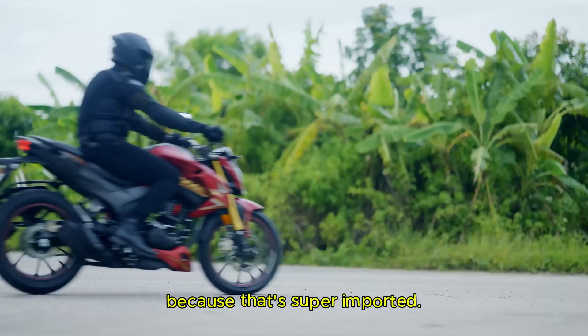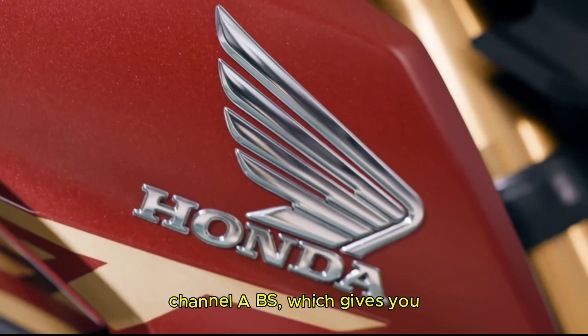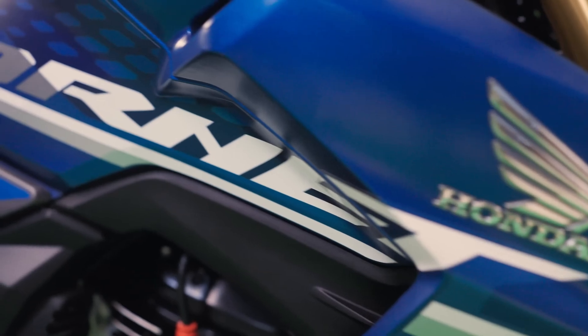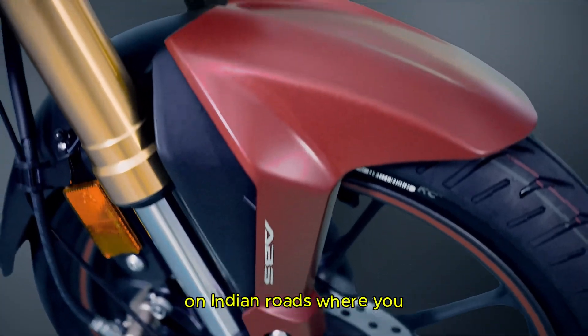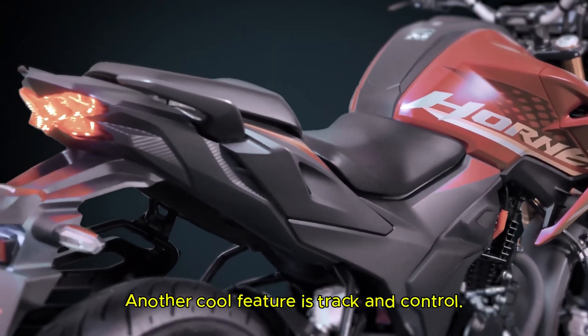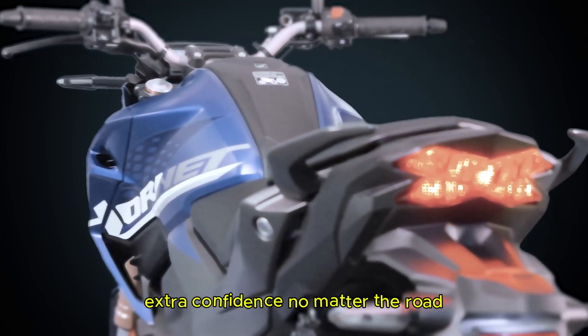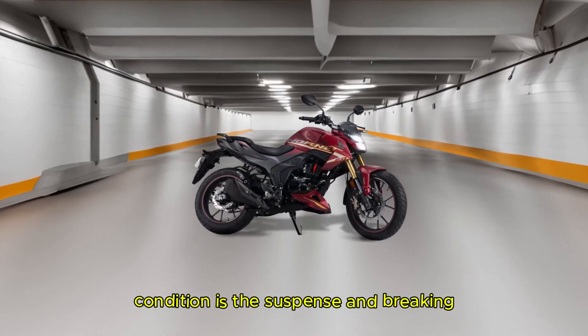Let's talk about safety, because that's super important. The Hornet 2.0 comes with dual-channel ABS, which gives you better control when you brake hard. This is a big deal, especially on Indian roads where you might face sudden obstacles. Another cool feature is traction control, which keeps the wheels from slipping and gives you extra confidence no matter the road condition.